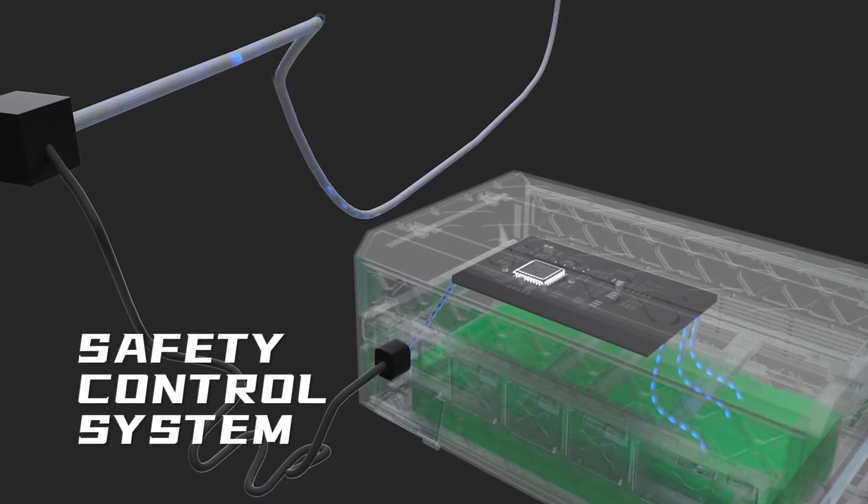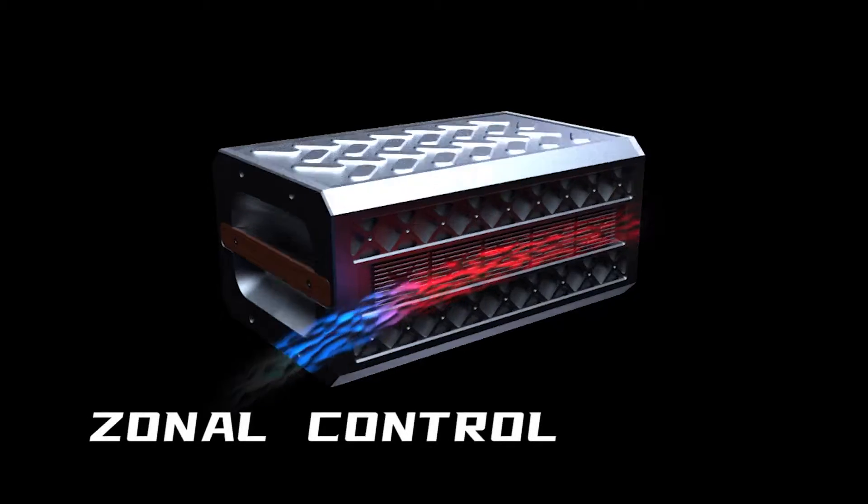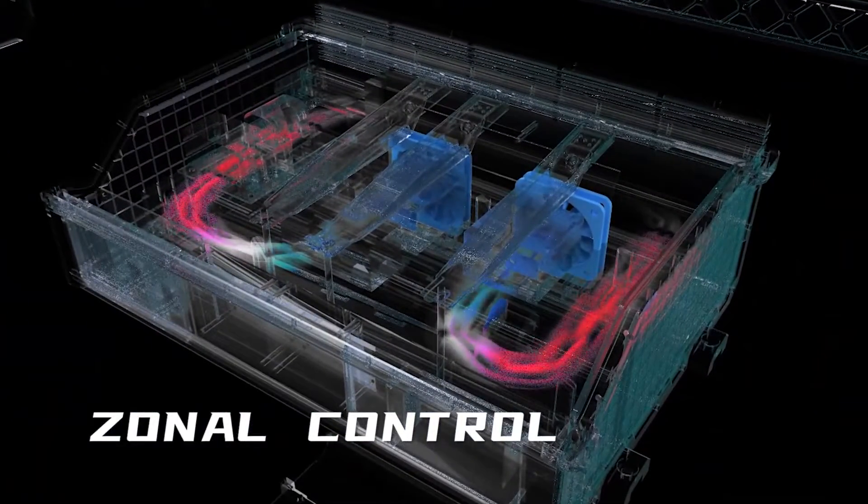Safety is our top priority. Advanced battery management system. Fanless enclosure with integrated design. Self-convection heat dissipation and zone temperature control.